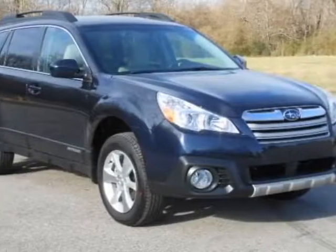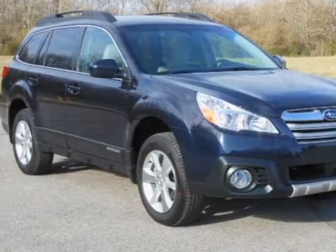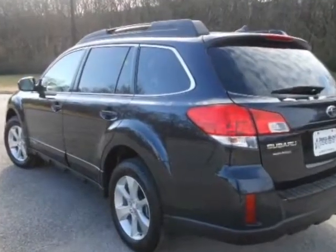Look at this new 2013 Subaru Outback. For your protection, this vehicle has a full factory warranty.